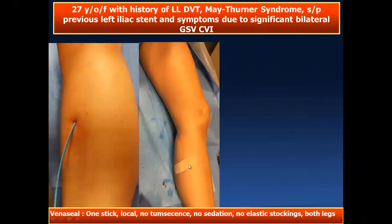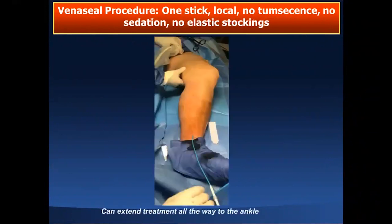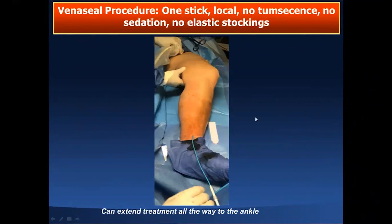After the procedure, the leg had just one Band-Aid — no elastic stocking, nothing — and she flew back to Mexico the next day. The VenaSeal procedure: one stick, local anesthesia, no tumescence, no sedation, no elastic stockings. This is what I call a minimalist approach. Another patient had totally incompetent greater saphenous vein from ankle all the way up — radiofrequency or laser couldn't be used because of the risk of nerve damage at the ankle level, making VenaSeal the appropriate choice.